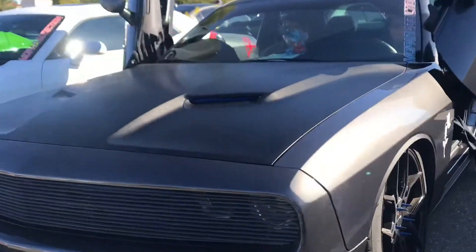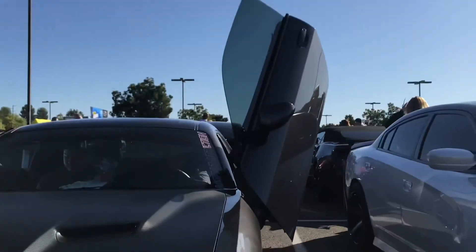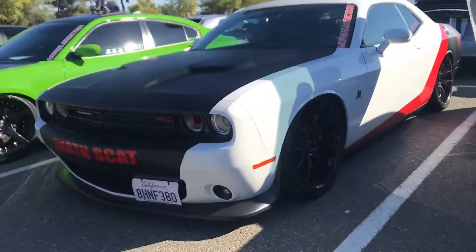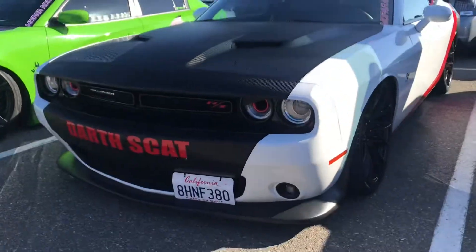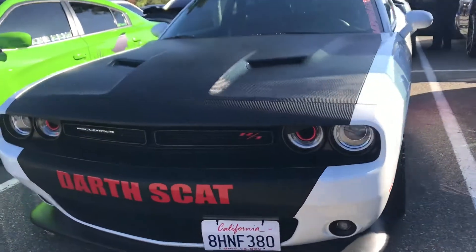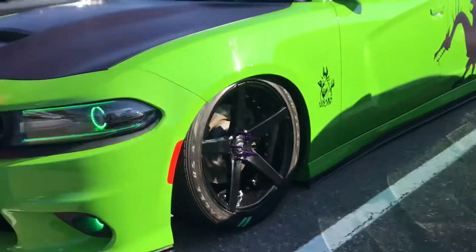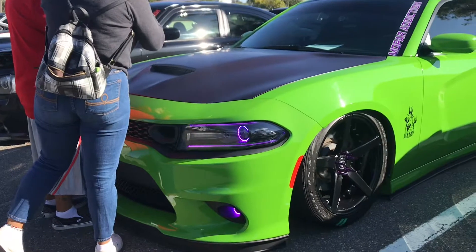Over here we have this car where the doors go up, not like out. And this one is a black and white car — very nice. And this car has more glowing lights.